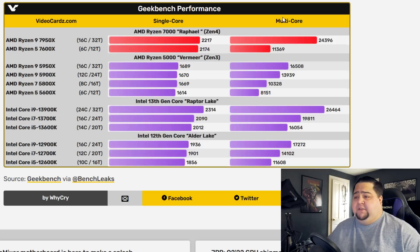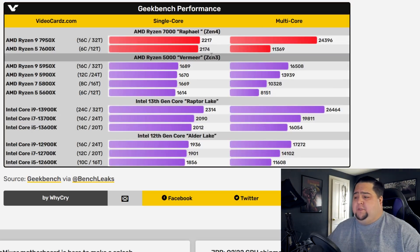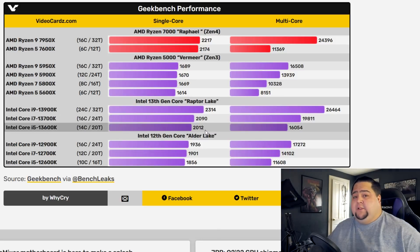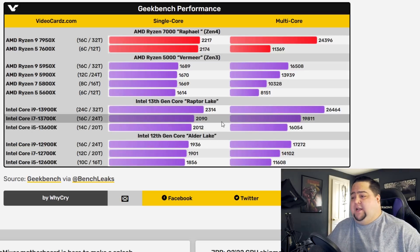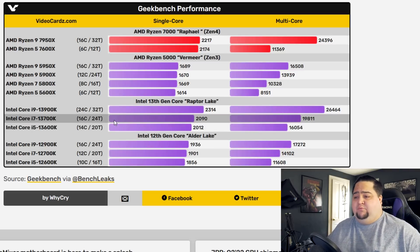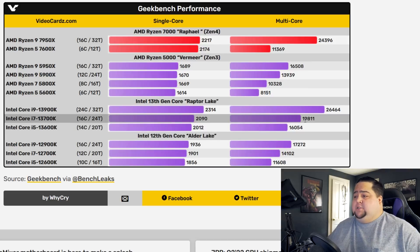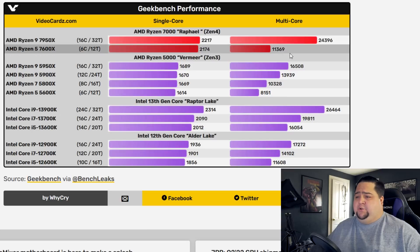The 7600X actually looks like a champ because in terms of single-core it pulls in 2,174, which is actually faster than the 13700K and 13600K in single-core performance. But the Intel Raptor Lake parts have higher thread counts — 16-core 24-thread and 14-core 20-thread respectively — so they do win out in multi-threaded compared to the 7600X.